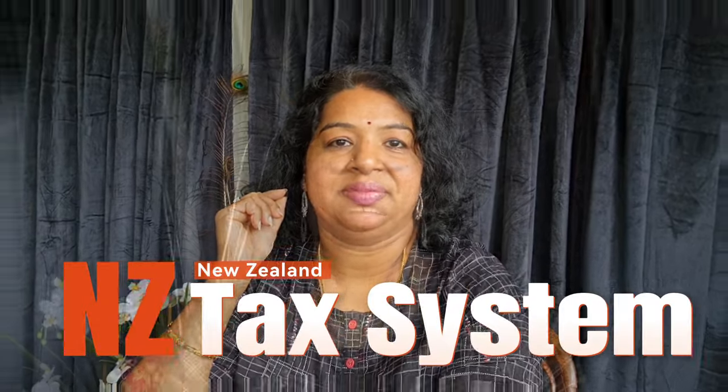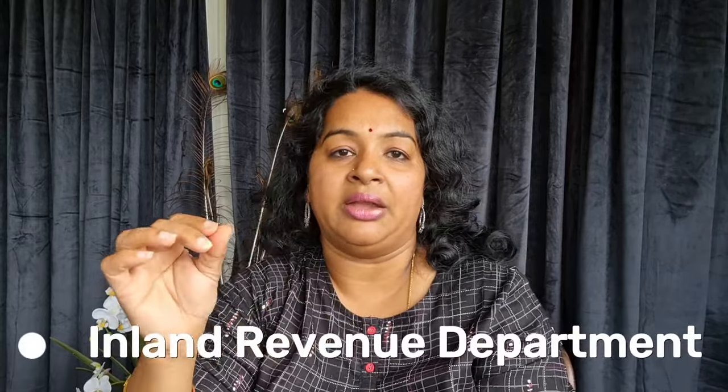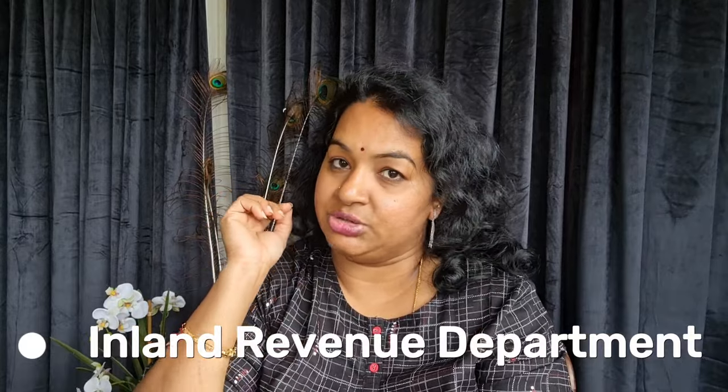Today we are covering the New Zealand tax system. The New Zealand government uses taxes to run the country, including healthcare and safety services. The New Zealand tax system is different compared to India and the US.